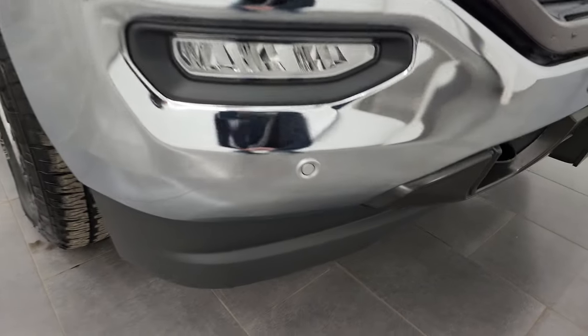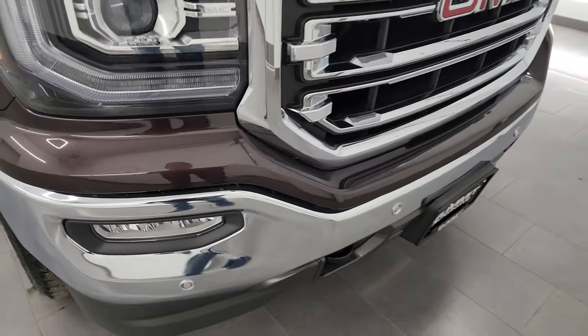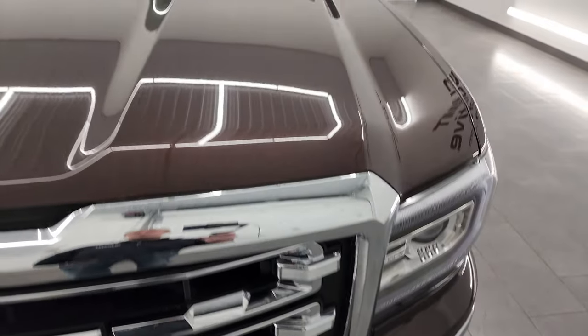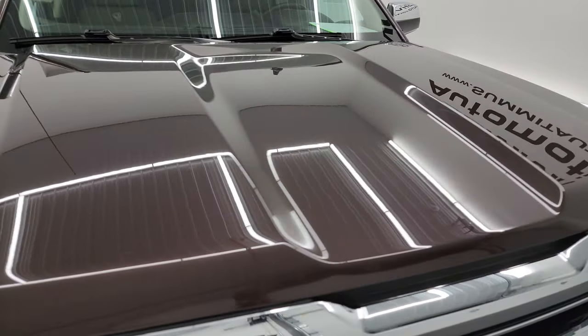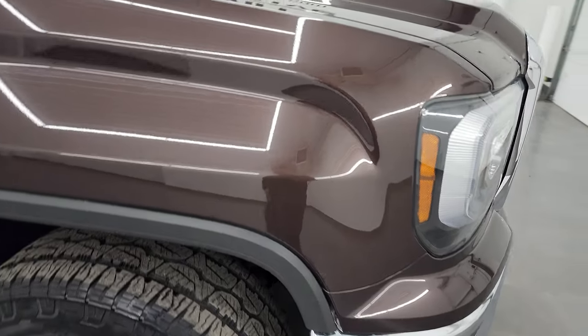No dents or dings on the front bumper, and the lower valence all looks really good. You do get the front bumper parking sensors as well as the chrome-trimmed grille. The hood is in fantastic condition, as well — didn't see any major dents or dings in there — and the passenger side front fender is in great shape, too.